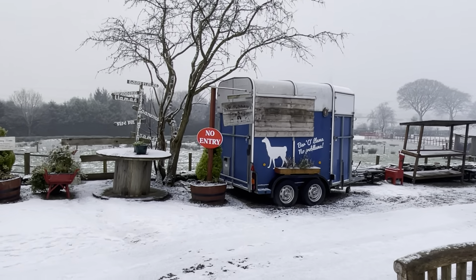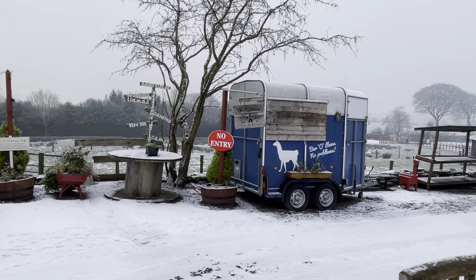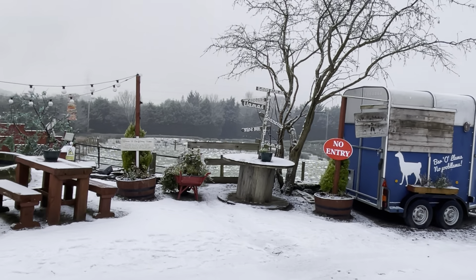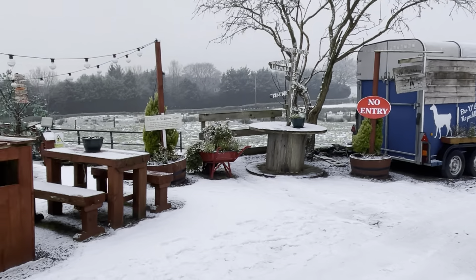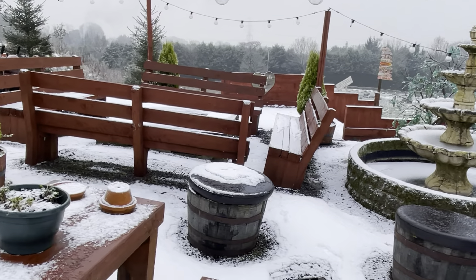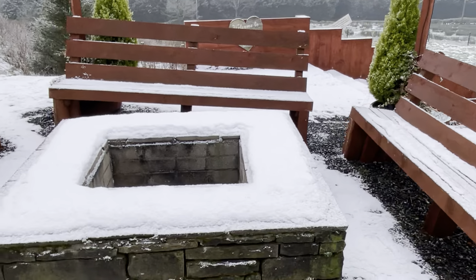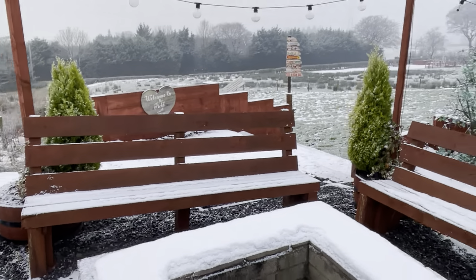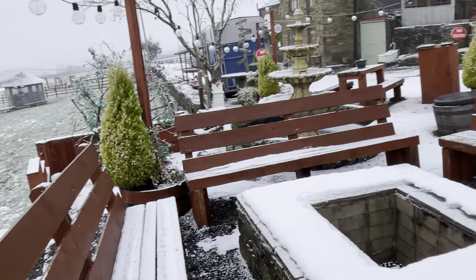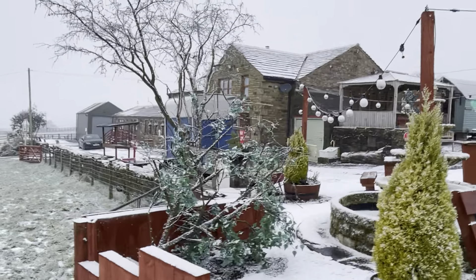You've also got a cocktail bar — opening more in the summer — for cocktails, bottle beers, or gin. It's called Bar-o-Llama. In here we sometimes serve the welcome drinks, with all the tables set up for your guests at night. On a nice summery evening — here we are in snow — we've got a fire pit going, toasting marshmallows, s'mores, and you can do a little sparkler thing. Really lovely look.